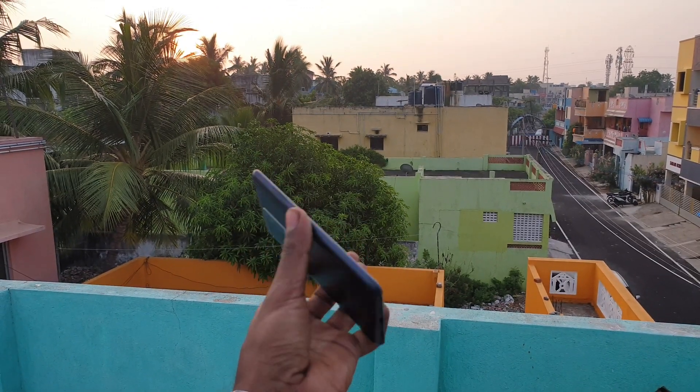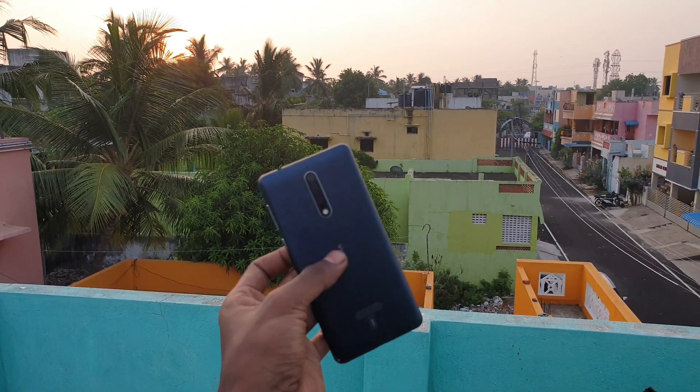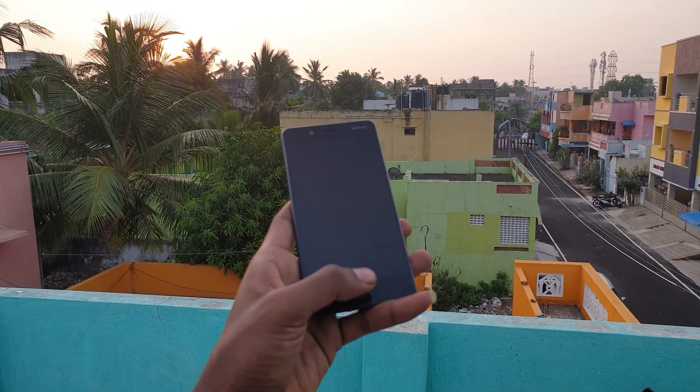Now let's move on to cameras. The Nokia 8 has a dual 13MP plus 13MP main camera setup — one is RGB and the other is monochrome. It also has a 13MP front camera.